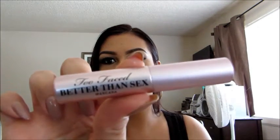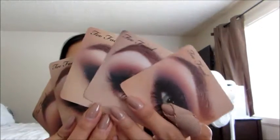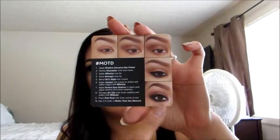It also comes with a Too Faced Better Than Sex mascara — I have the same sample size and I love it. It also came with the Too Faced Shadow Insurance, which helps your eyeshadows last longer. I haven't tried this one, so I will try it out and let you guys know. It also came with some cards of looks that you can recreate — very beautiful different creations, and on the back it shows you how to do it step by step.